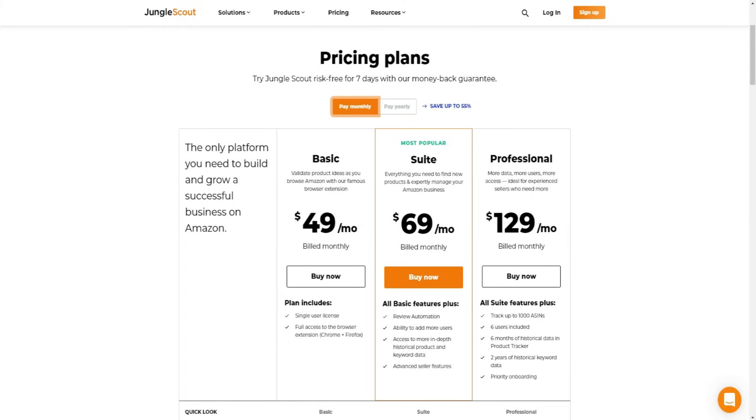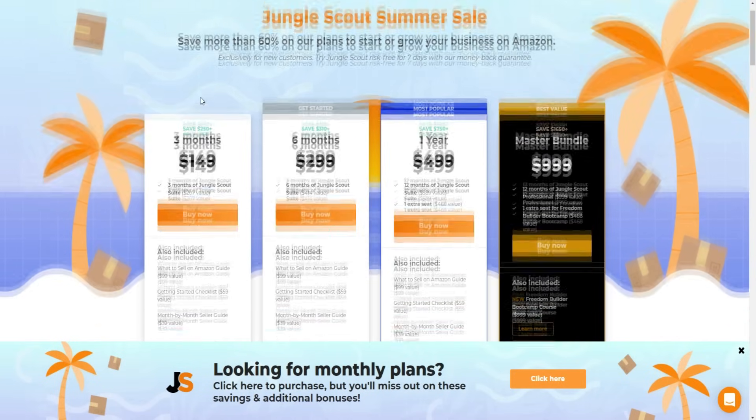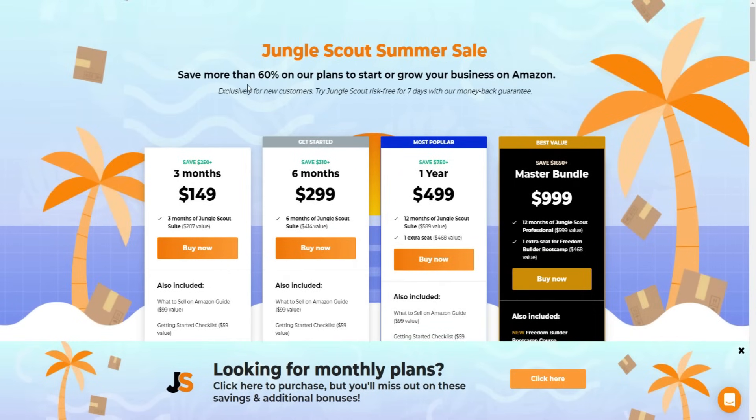If you click the top links down below in the video description, you'll be able to get some exclusive deals and offers. The first deal right here is the Jungle Scout summer sale - again this may be expiring, I don't know how long this is going to last, so if you want to get the best deals regardless of when you're watching this video, click the top links down below.